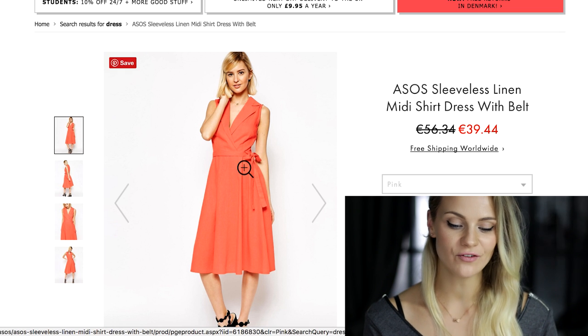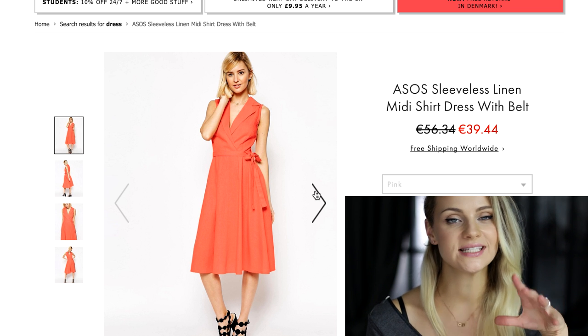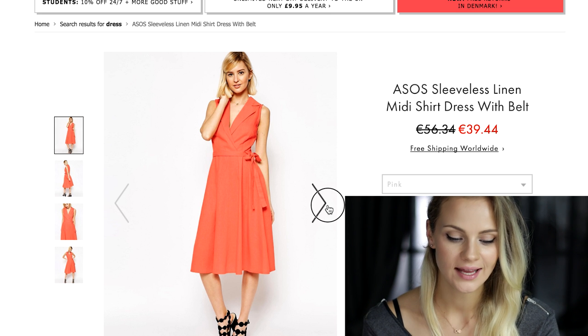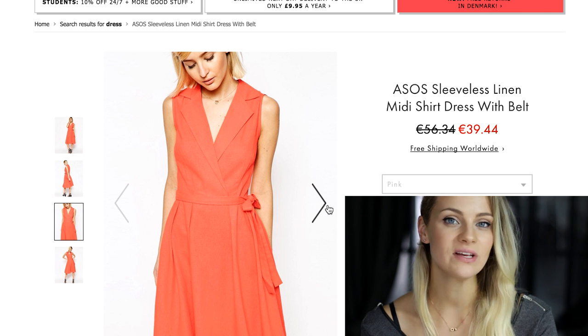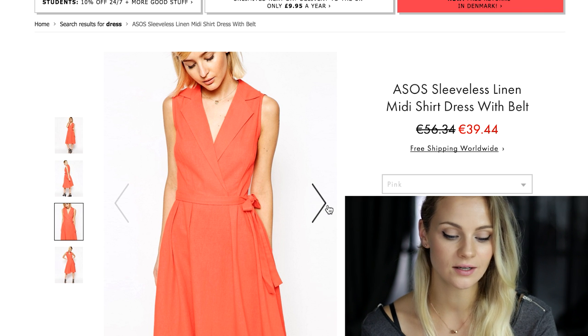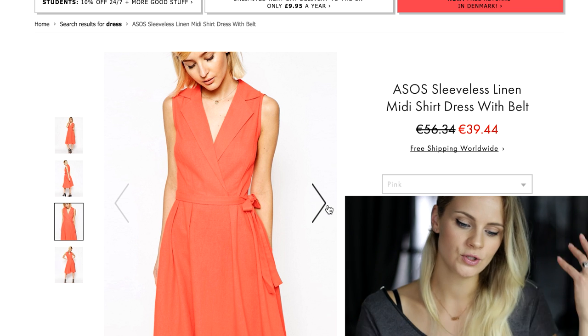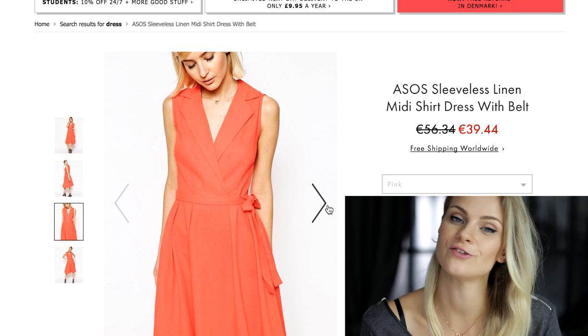The next dress I love because of the pink color and the pleats, which create a feminine vibe. However, the classic collar and the belt at your waist create a more formal look. If you have a special event at work or just want to brighten up a nice Friday, you can cheer up everyone by throwing on this pink dress.